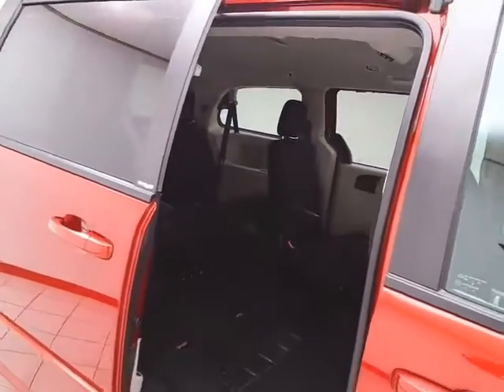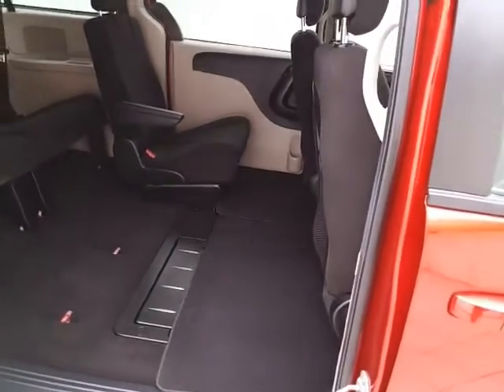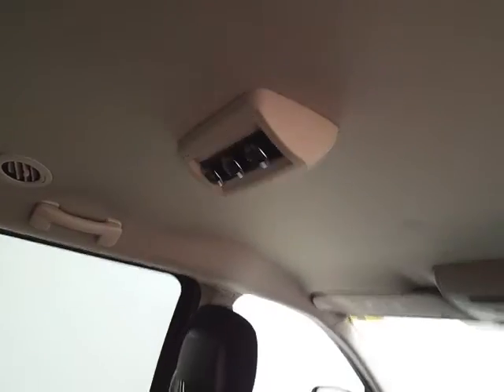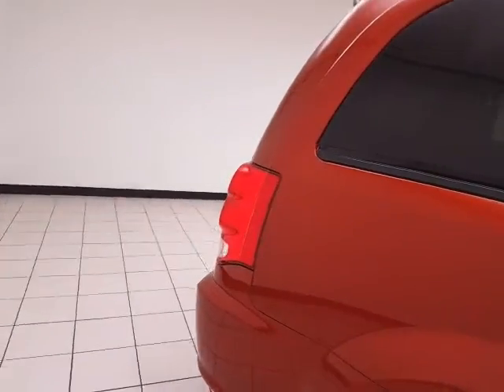Power sliding doors on both sides of the van seat 7, with a cloth interior. Stow-n-Go seating allows the second and third row to fold flat into the floor. The third row seats 3, with rear heat and air controls to keep everyone comfortable. Power windows go down in the sliding doors, along with power venting rear quarter windows.